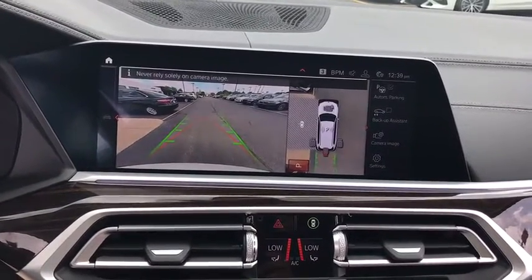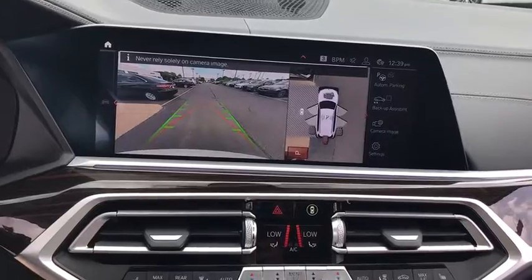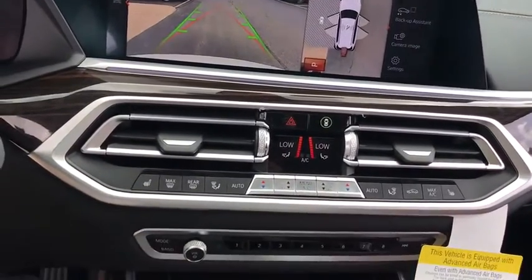Trip computer, heated front seat, rear window defroster, power windows, fog lights, panic alarm.